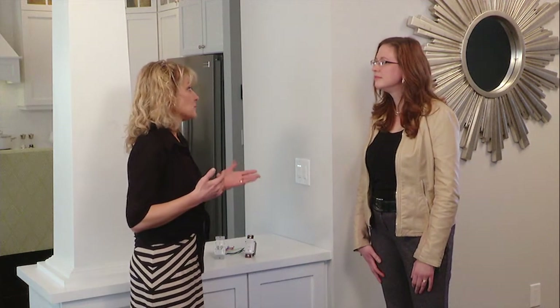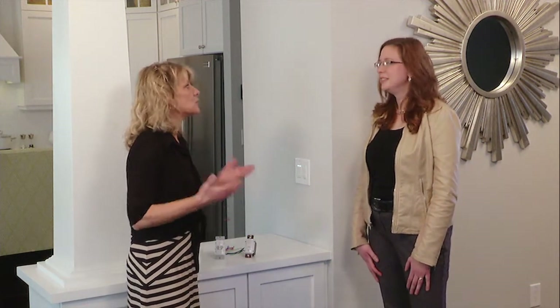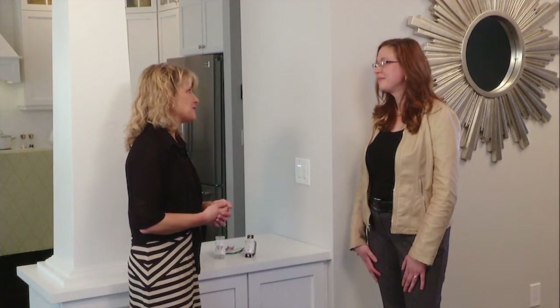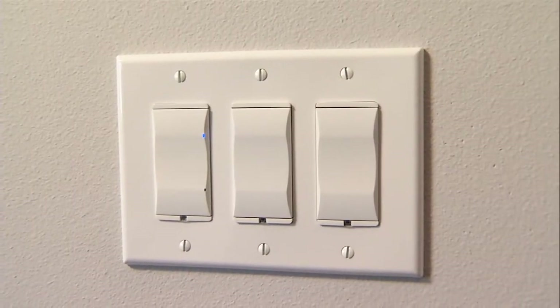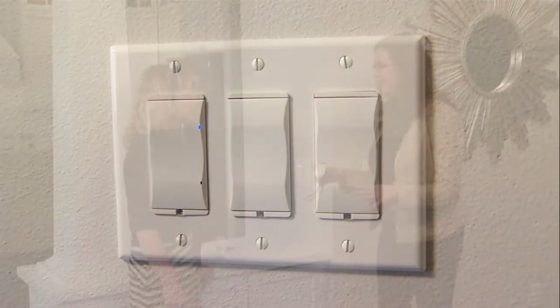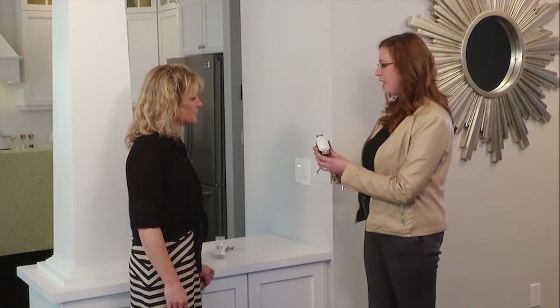I'm going to start this conversation off with an issue that I have at home, and I think a lot of other people have the same issue with kids. I'm always reminding them to turn the lights off when they leave the room. Do you have any helpful tips for that? Absolutely. Occupancy sensors are a great application for that. When kids these days are so used to everything turning on and off automatically, this can help them do that at home as well.